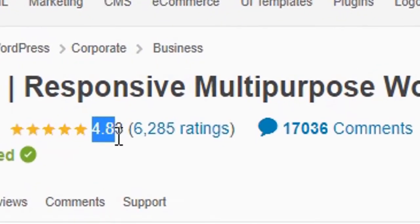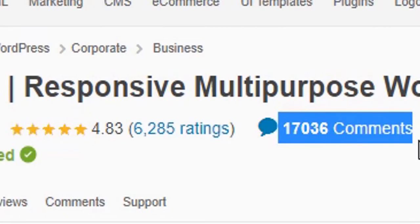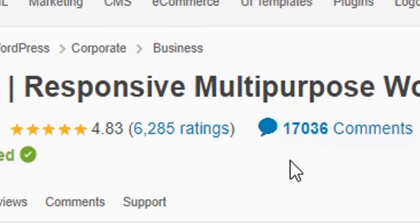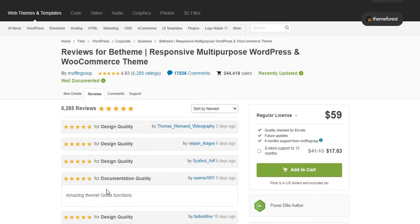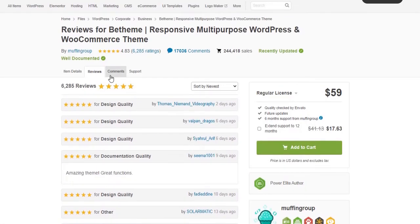B-Theme got 4.83 ratings out of 5 and has 6,285 customer reviews, which means 96.6% of customers are fully satisfied with B-Theme. Also it has 17,034 plus comments at ThemeForest and the maximum of them are positive. You can check its reviews and comments via the links in the video description below.